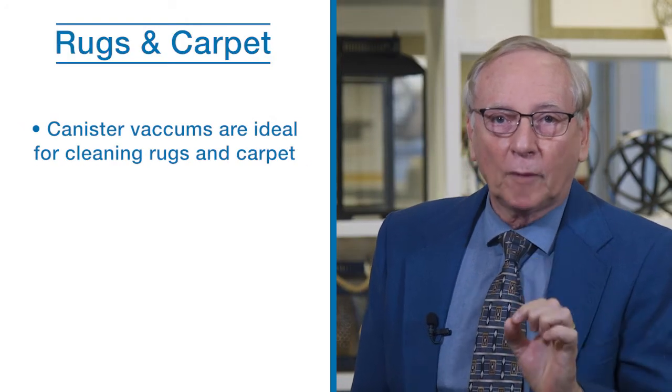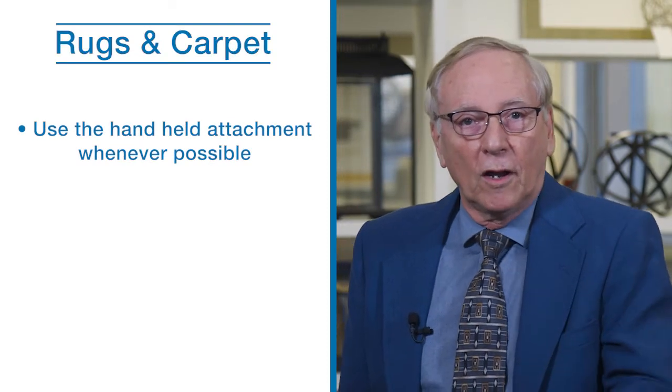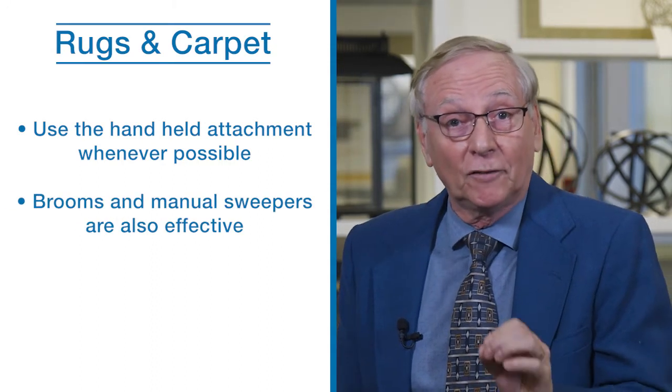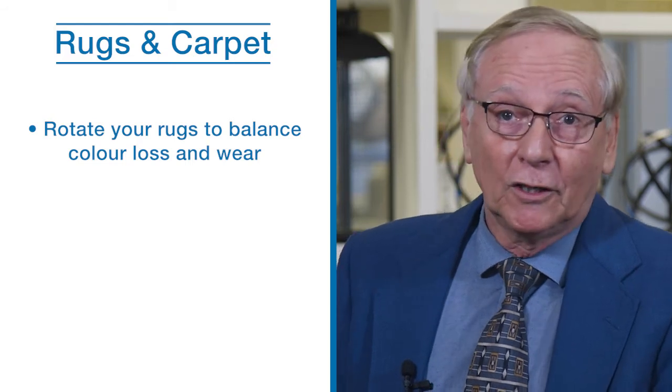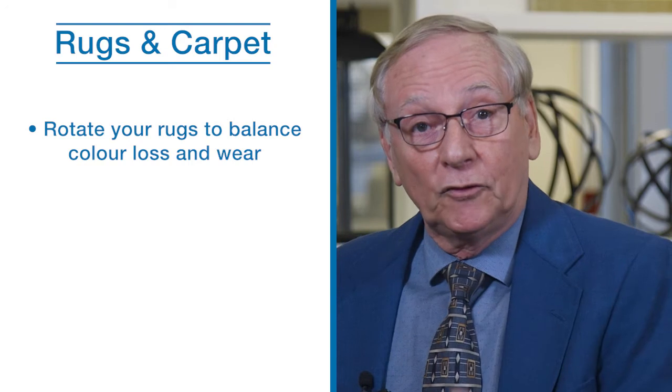Canister vacuums without beater bars are the optimal type of vacuum to use on rugs. Many of today's upright vacuums are super high powered with high suction and can pull out threads from the back of the rug and cause sprouts. Use the handheld attachment to vacuum your area rug wherever possible. Brooms and manual sweepers are also a gentle and effective way to clean rugs. Rugs of all types and materials should be rotated to balance colour and evenly distribute wear.